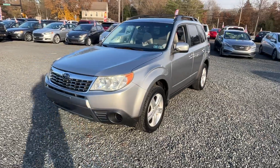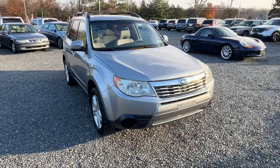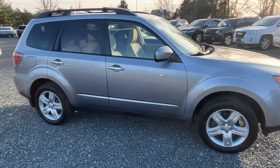This here is a 2010 Subaru Forester with 148 miles, four-cylinder automatic, all-wheel drive, and honestly one of the cleanest Foresters I've seen in a long, long time.